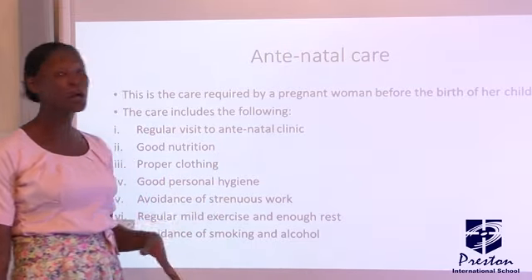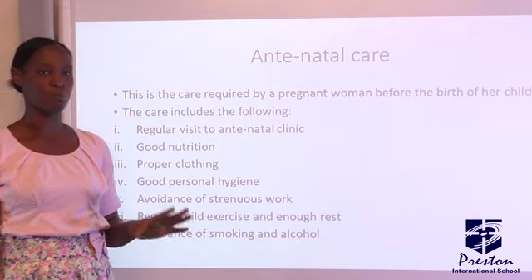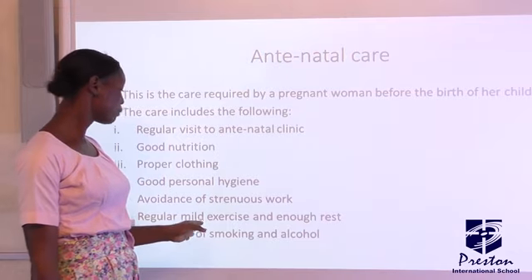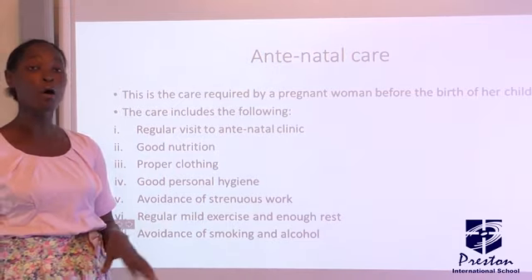They will advise the woman to avoid strenuous work, mainly because of the baby. They will also advise the woman on regular exercise and enough rest.